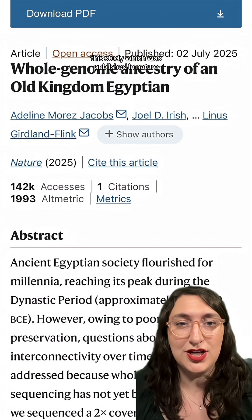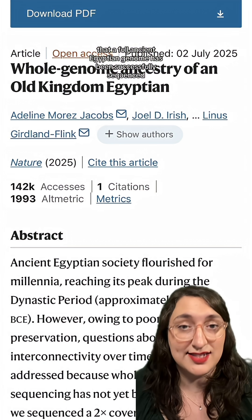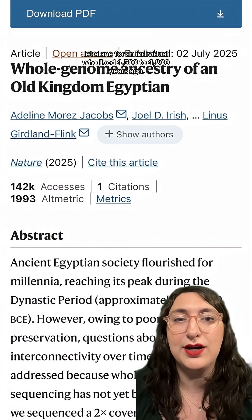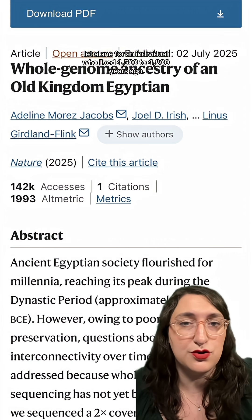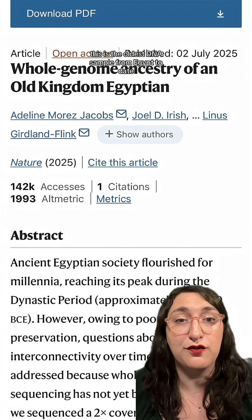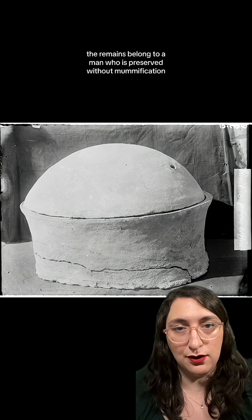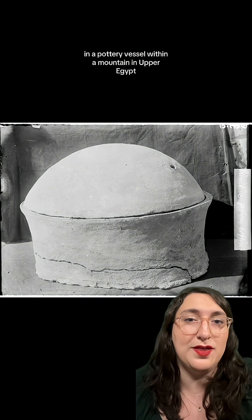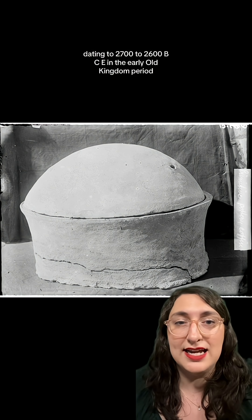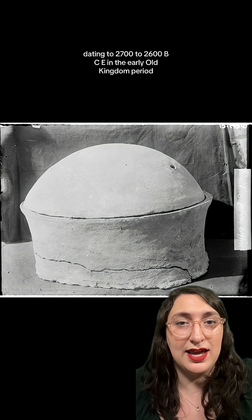This study, which was published in Nature, is the first time that a full ancient Egyptian genome has been successfully sequenced, for an individual who lived 4,500 to 4,800 years ago. This is the oldest DNA sample from Egypt to date. The remains belong to a man who was preserved without mummification in a pottery vessel within a mountain in Upper Egypt, dating to 2700-2600 BCE in the early Old Kingdom period.